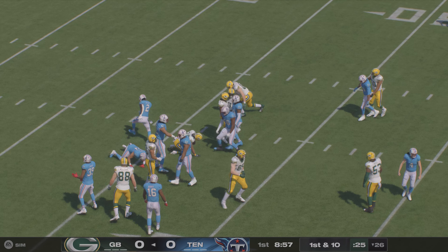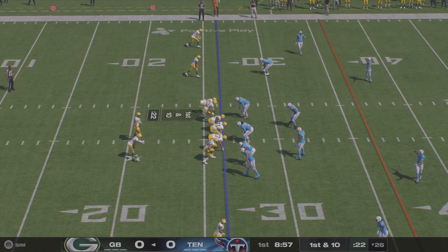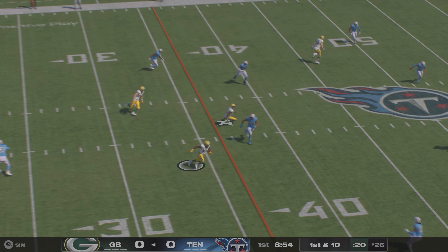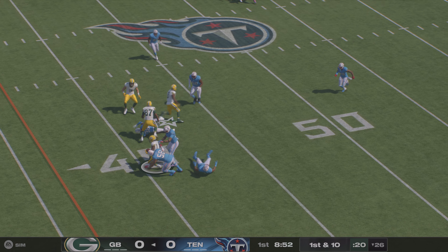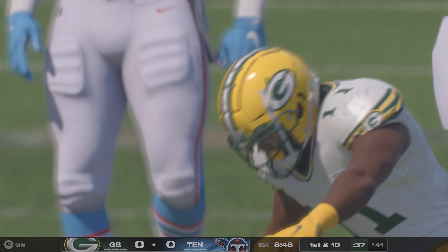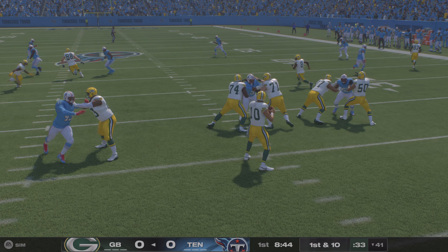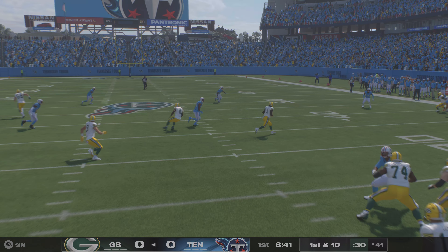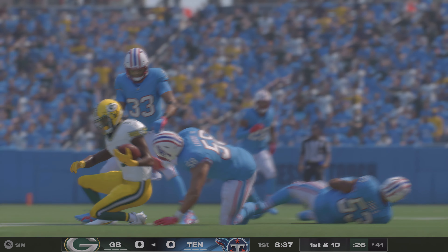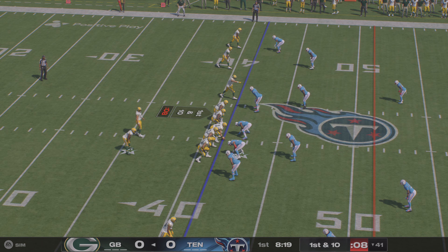Up to about the 26-yard line, just across the 25. Love going to throw right away. That's complete. He finds Jaden Reed, and they get him down, but not before he takes it across the 40-yard line. A good start offensively, 15 yards on the game's initial play. They come out throwing right away, an early completion and a quick first down.